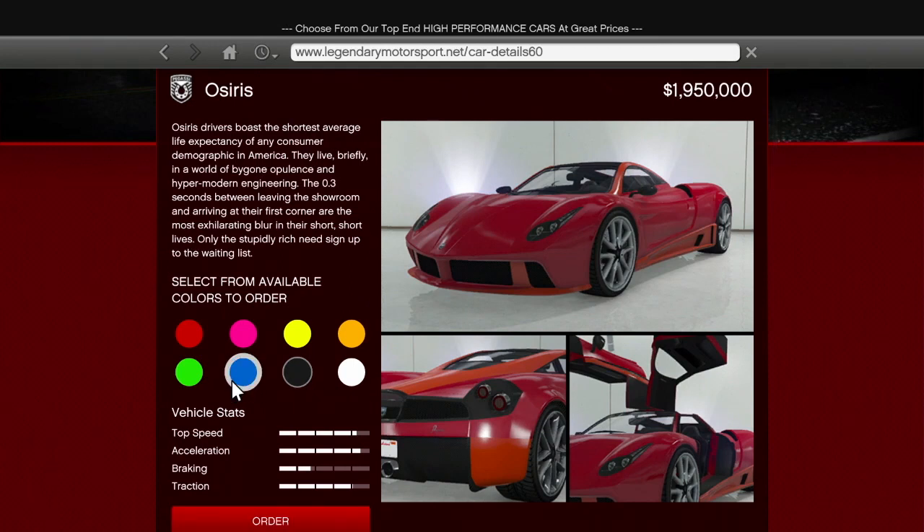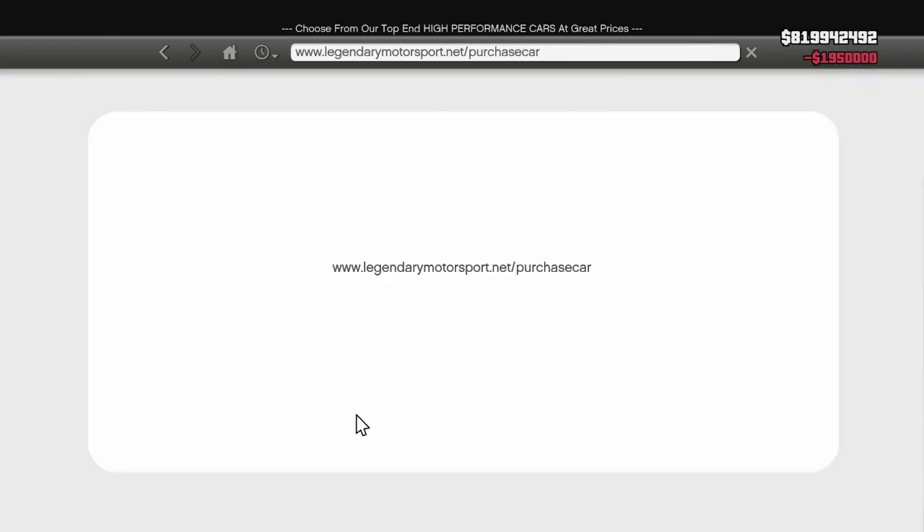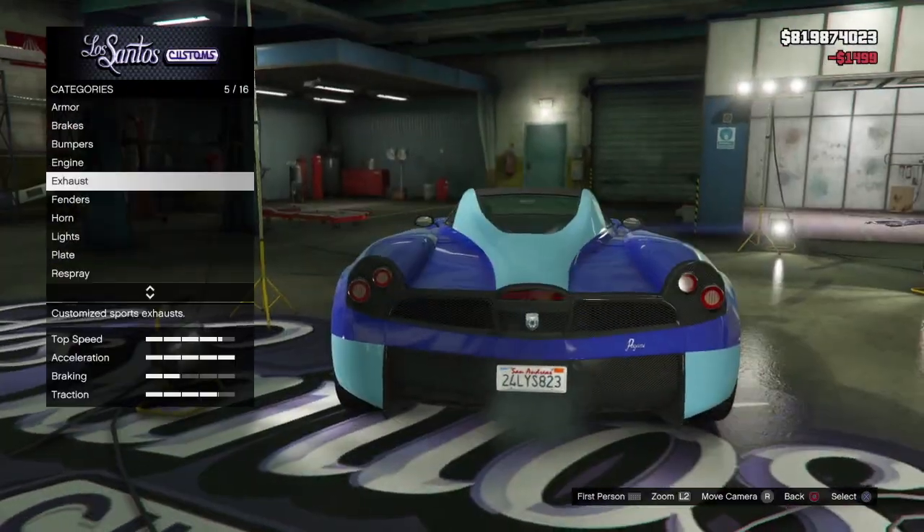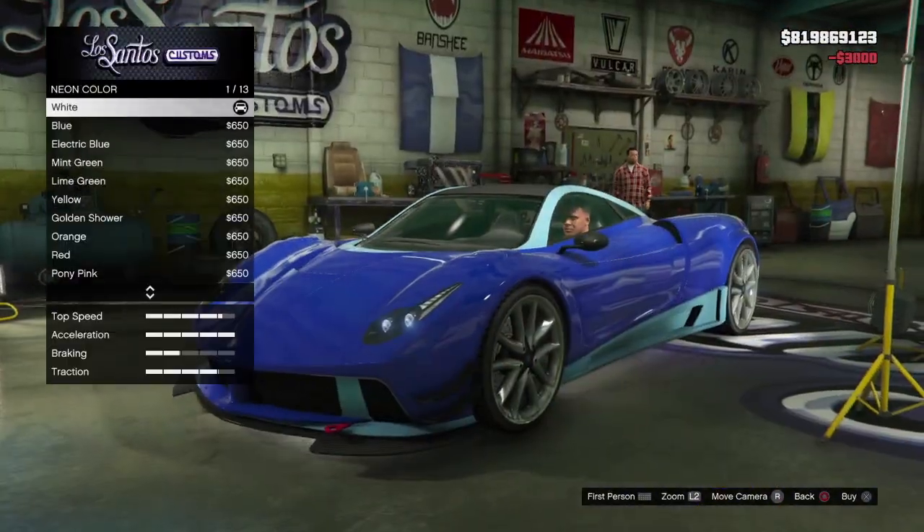Now in today's episode, like usual, we bought another car and it was the Osiris. So that is my choice. As you can see here, these are the customizations I made.